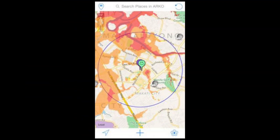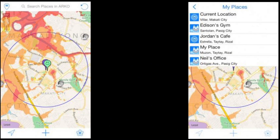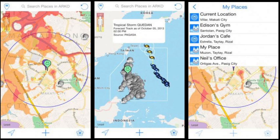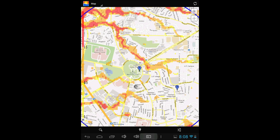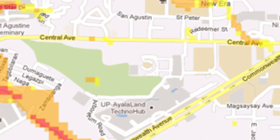By utilizing the accessible and understandable information on floods in ARCO, users can identify early on which areas in their community are flood-prone and which areas are safe and could be used for evacuation.